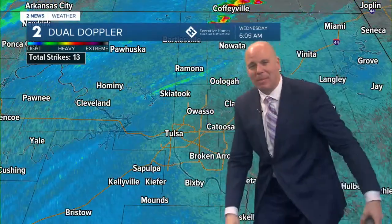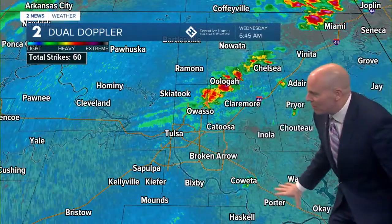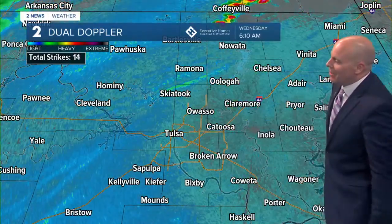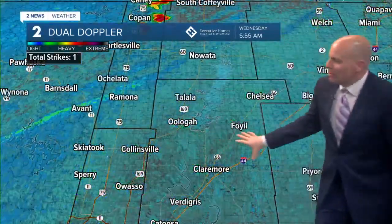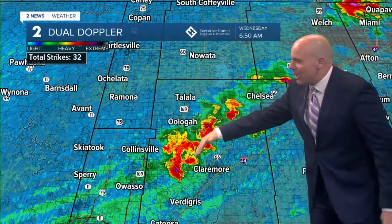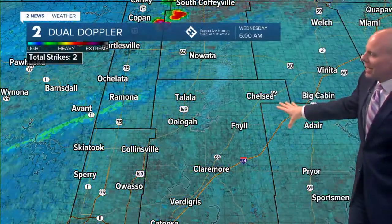Thunderstorms just pop up as that comes through, just to the north and northeast of the metro. Seeing a few more starting to pop now, even around Kawita — seeing a small little cell pop up. Let's take a look right over parts of Rogers County. You can see some thunderstorms here from Oolaga, about ready to move into Claremore and now coming into Chelsea as well.